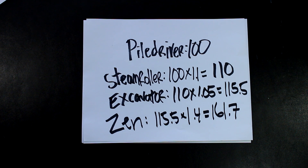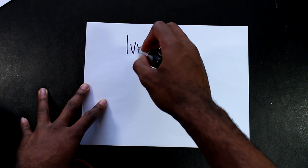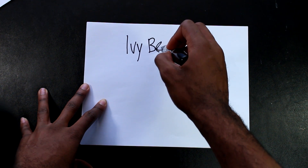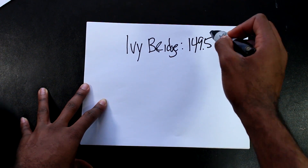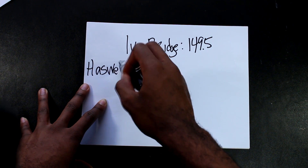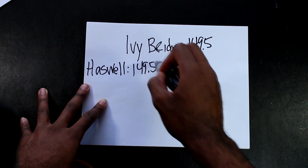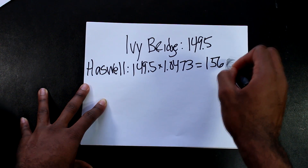Now let's look at the Intel side of things. We're going to skip over Sandy Bridge and go straight to Ivy Bridge, since Ivy Bridge and Piledriver were released around the same time. We're specifically going to be using the i7-3770K clocked at 3.5 GHz. Ivy Bridge is about 49.5% faster in single-threaded applications than Piledriver, so its IPC starting off is 149.5. Haswell is about 4.73% faster than Ivy Bridge, so its IPC is 156.6.